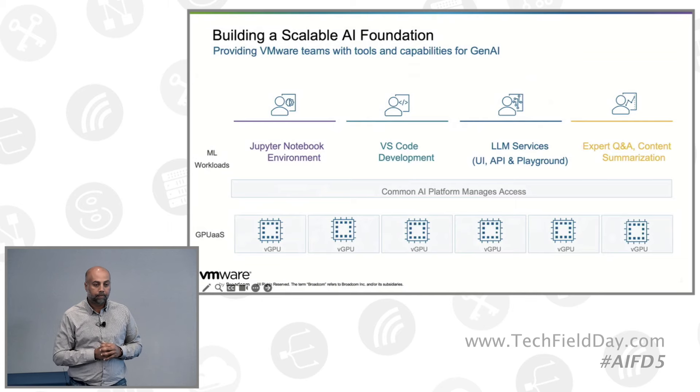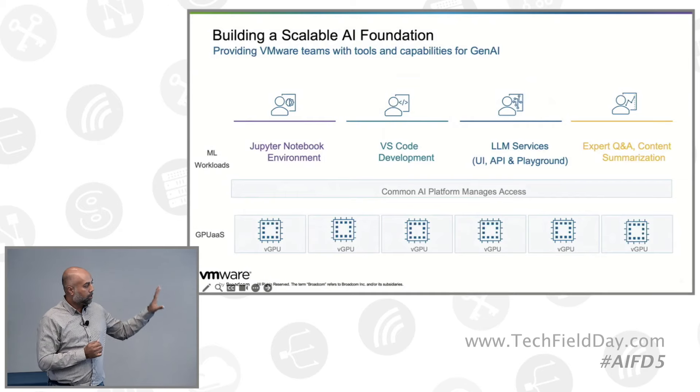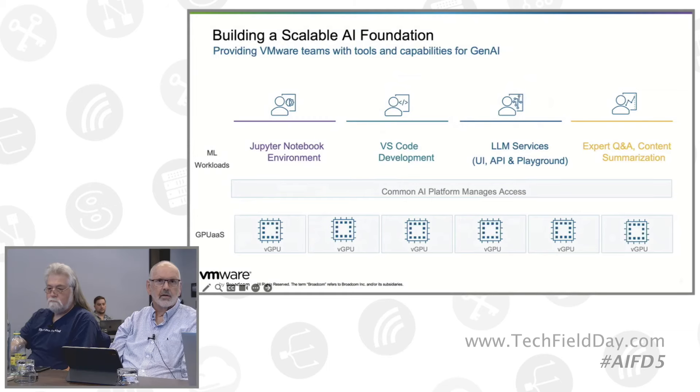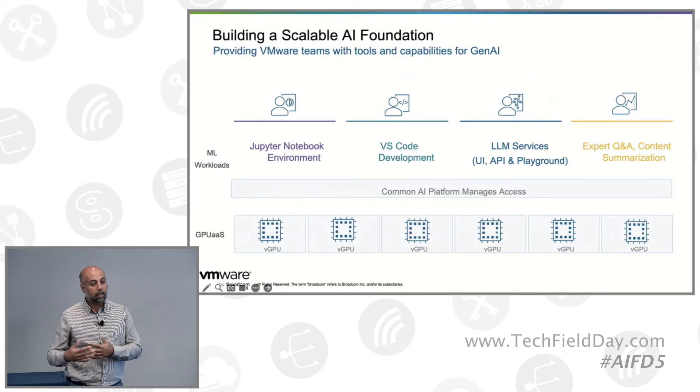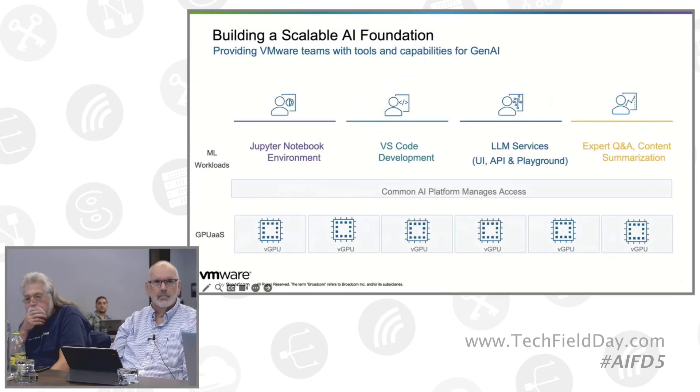Is that Jupyter Notebook environment as a service something you're offering customers directly, or is that just your own development environment? So there are two answers. We started building this before we had Private AI, and we do have a platform as a service with Jupyter Notebook that we offer to customers. Now, with Private AI, we have the DLVM which has the container images, which could include Jupyter Notebook. We do spin up that DLVM and provide it to customers or application developers so they get access to Jupyter Notebooks. For example, when you spin up a PyTorch container, it will have a Jupyter Notebook as part of the container image.